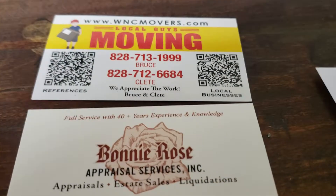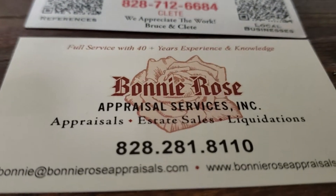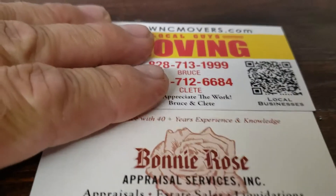We'll need your help too, Randy. We're at Bonnie Rose's estate sale, right off the Asheville Highway, close to Hendersonville, North Carolina, and close to Asheville, North Carolina.